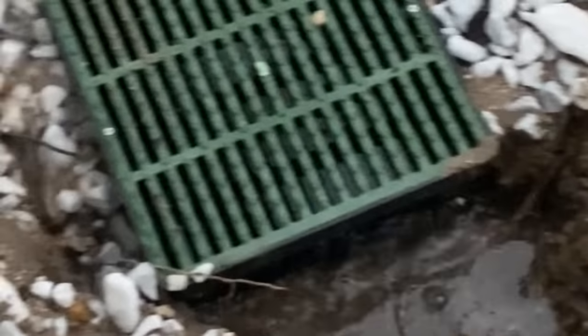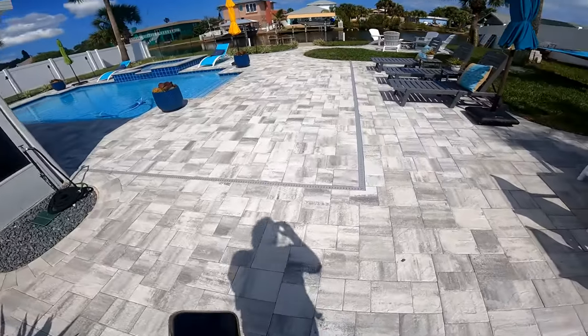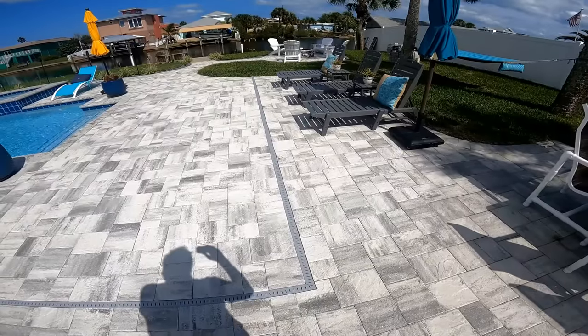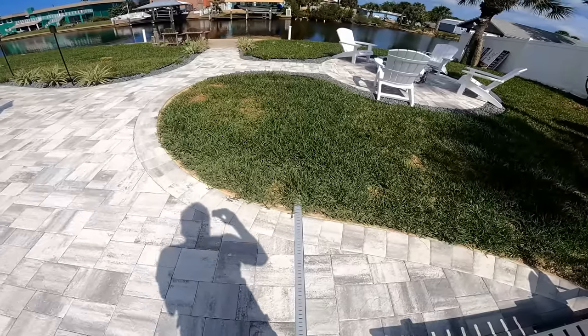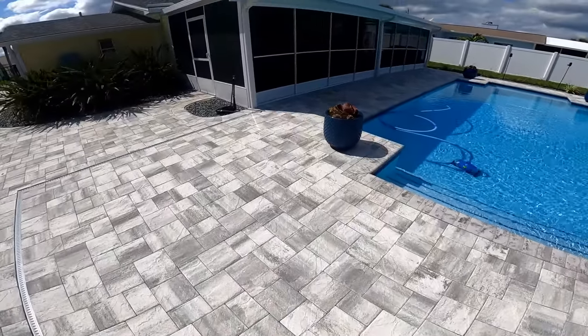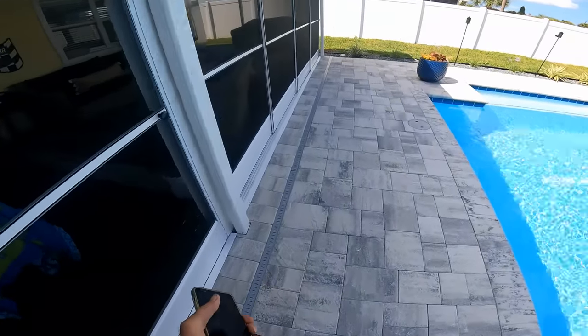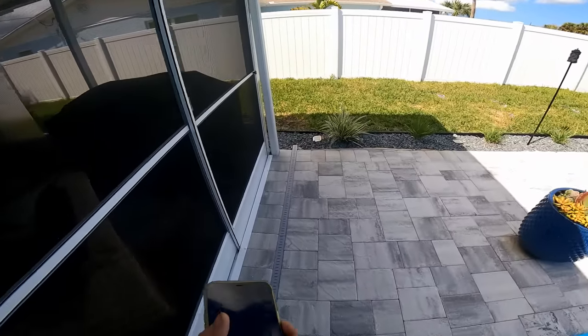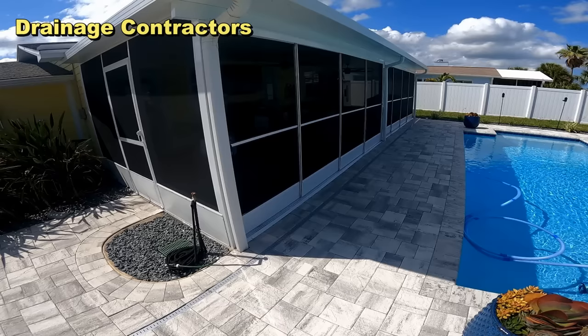These homeowners called so many different companies and had many different estimates, but nobody wanted to take on the job. Drainage is so important for any construction project. Channel drain, micro channel drain — it doesn't seem like a big deal, but look at the damage it caused. And the worst thing is it's going to get worse if you don't solve the problem. Here in Florida, and anywhere across the country, when you build a swimming pool and a screened-in enclosure, that little two-inch channel drain and the downspouts are vital to keeping the area from damage.